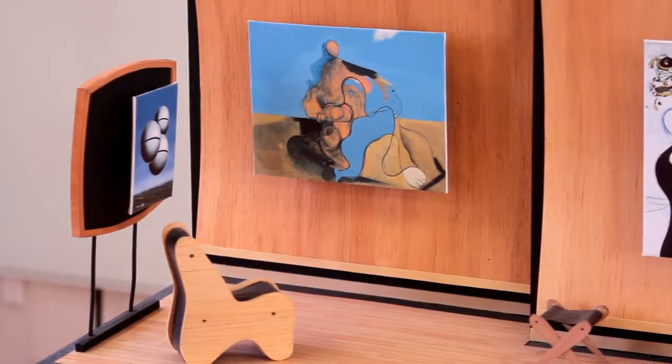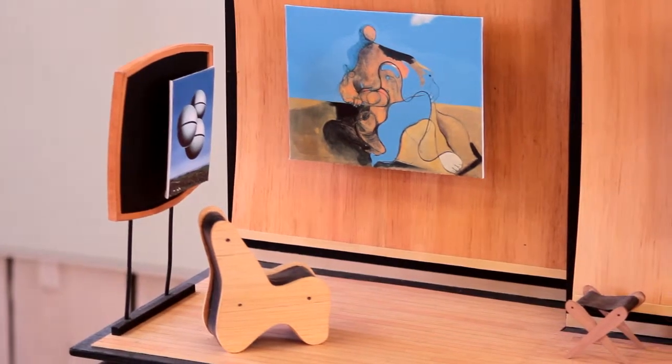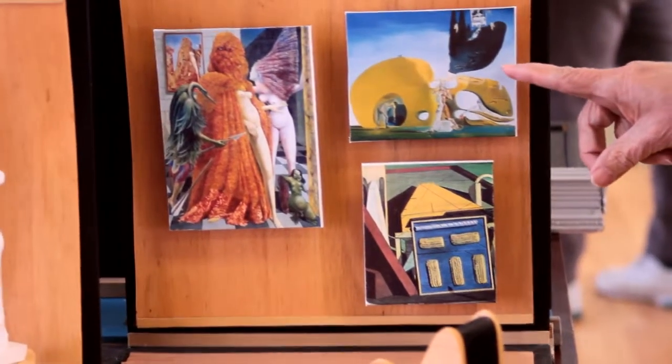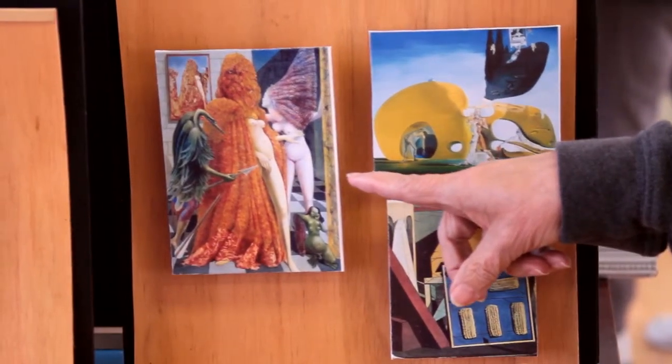These were famous surrealist artists. Starting from the right, you will see a piece by Giorgio de Chirico, and above that Salvador Dali. The piece next to that is by Max Ernst, who would go on to become Peggy's third husband.